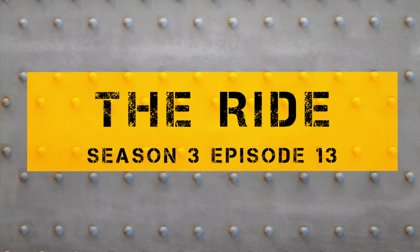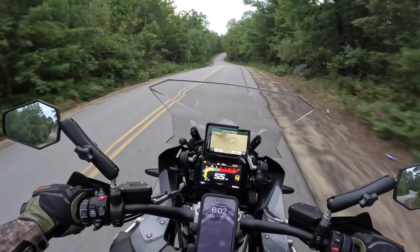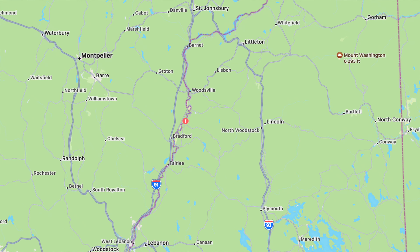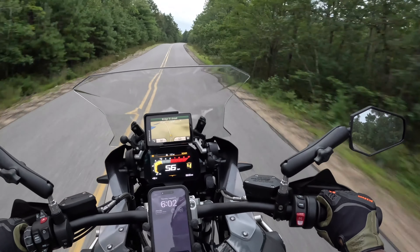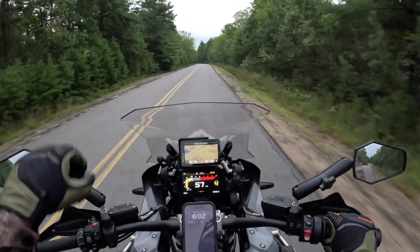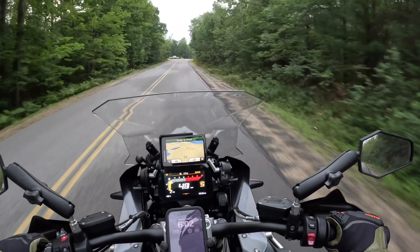Dirt Days, baby. We are on the road today going to a very popular festival right now for ADV riders - it's Dirt Days. It's in North Haverhill, New Hampshire. Today is a cool day because they have a ton of demo riders available, and I am looking forward to trying to get on the Super Duke, and also perhaps the new Tiger 1200. It's going to be a good day.